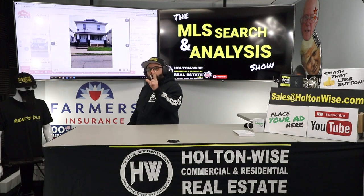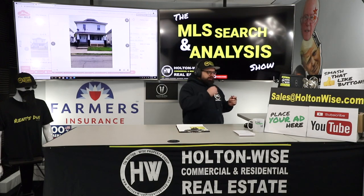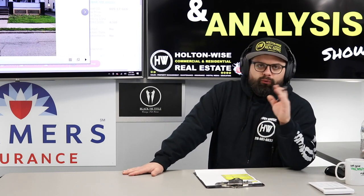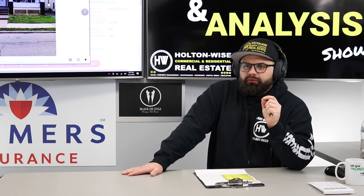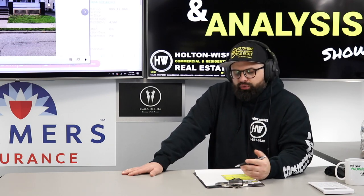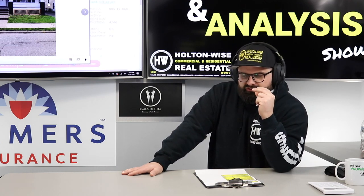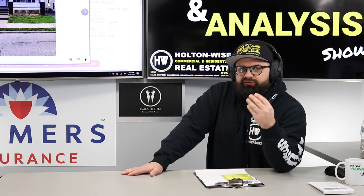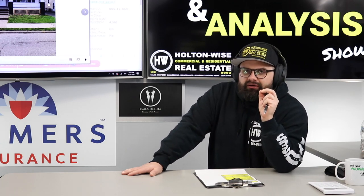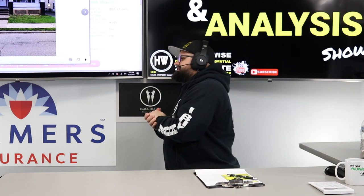You don't have to go to those traditional turnkey providers that would keep all the equity for themselves. I'm not saying that route is horrible — they do make things quite easy for you. We have that type of offering here at Holton Wise, but we also go a little bit deeper for those real estate investors who want to be more involved, who are willing to put in the time, the effort, the offers, the analysis, the due diligence to squeeze out even more profits. But you're going to have to do a little more work and things aren't going to be as easily packaged as you'd like.